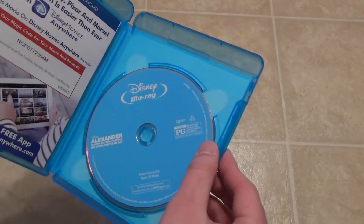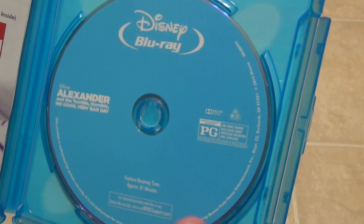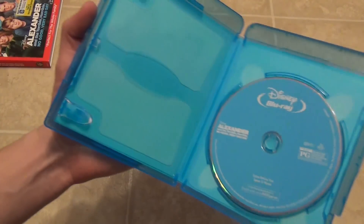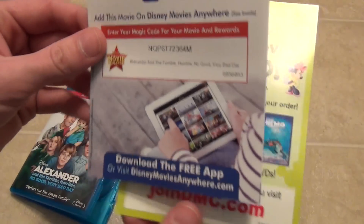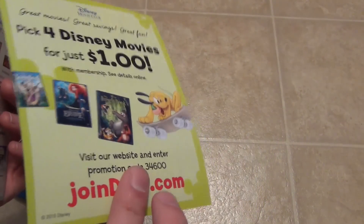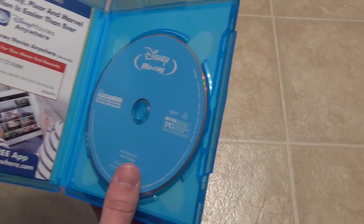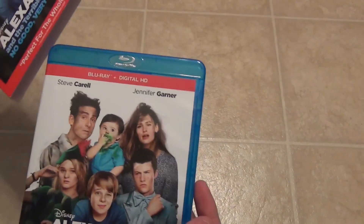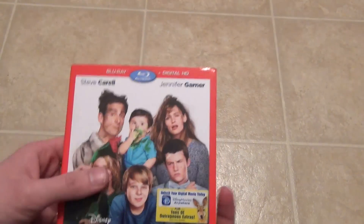Here's what we have inside: one blu-ray disc with plain Disney blue coloring. There's no extra DVD included or anything, just the blu-ray. Then you get the digital copy code, and there's an advertisement for the Disney Movie Club. This definitely was brand new and sealed, which is very nice. I only paid three bucks for this, so I think I got a good deal. Hopefully it's a good watch — if not, not a huge loss.